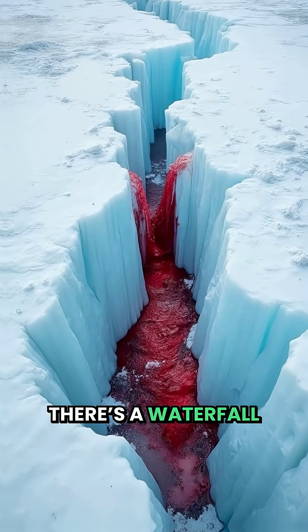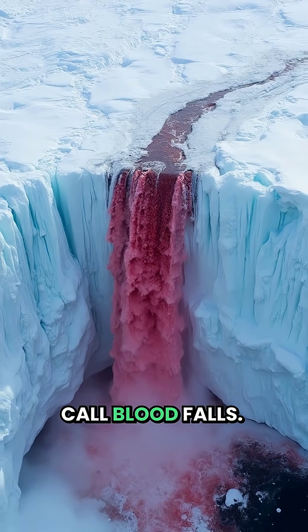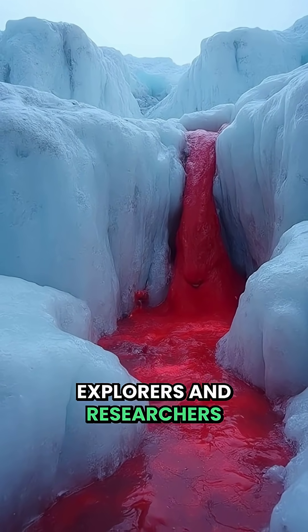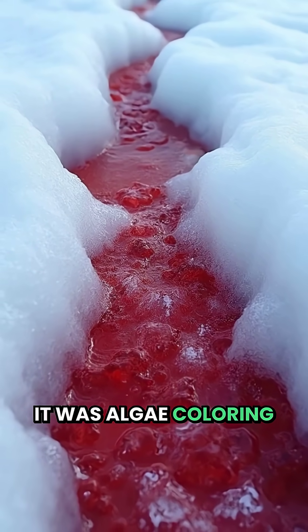In the heart of Antarctica, there's a waterfall that bleeds red through the ice, a place scientists call Blood Falls. For over a century, explorers and researchers were baffled by this eerie sight, first believing it was algae colouring the ice.